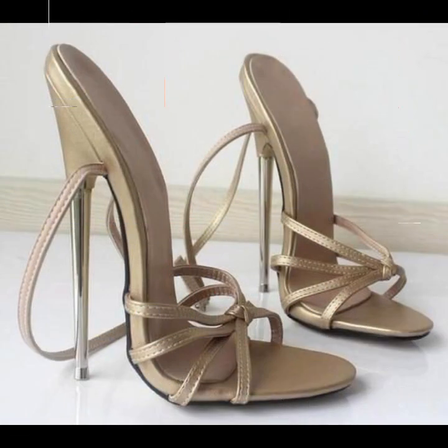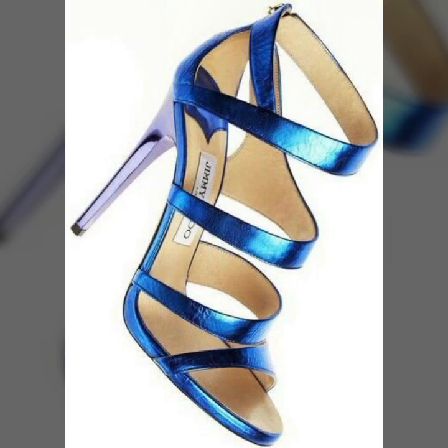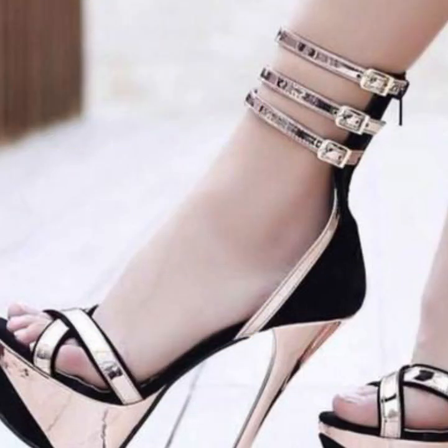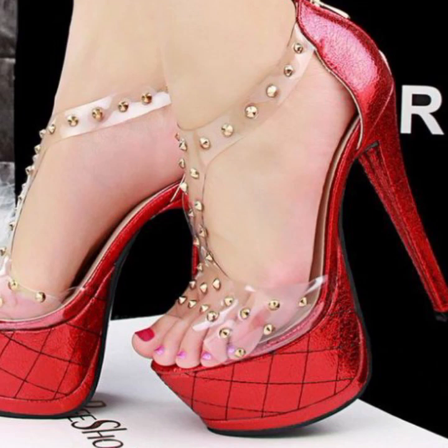Friends, how are you? I'm fine, I hope you are enjoying the best condition of health. I am back again with the most stylish, most demanding collection of women's high heel designs — super high heel designs, trapist handle designs, beautiful ideas, stylish colors, light colors, dark colors, beautiful color combinations, and mind-blowing designs for stylish ladies.